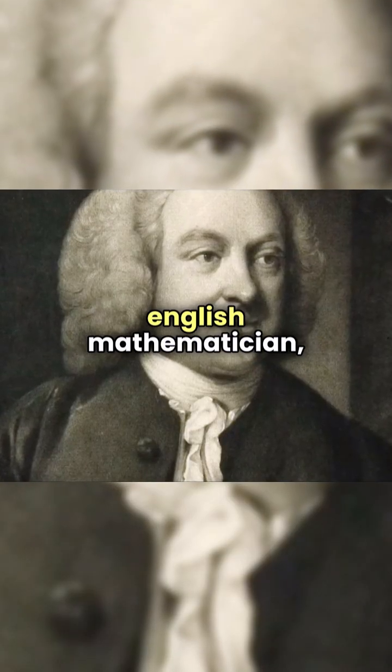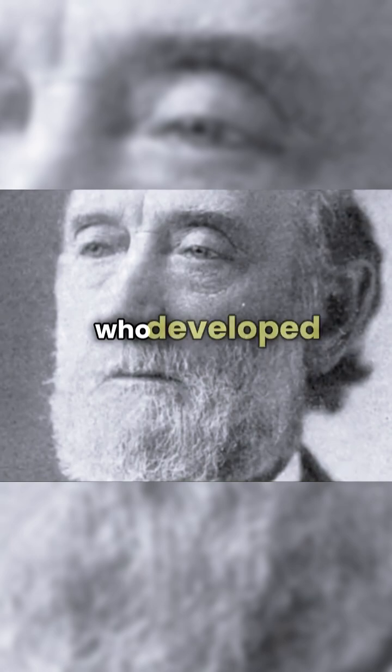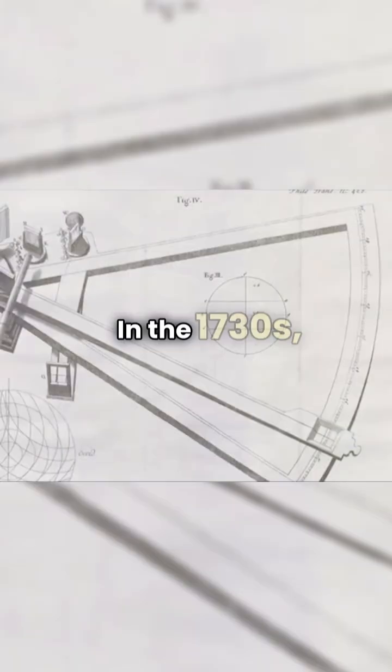The Sextant's invention is credited to John Hadley, an English mathematician, and Thomas Godfrey, an American inventor, who developed versions independently in the 1730s.